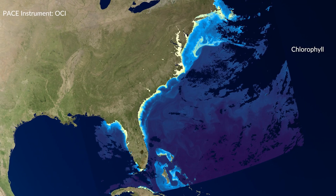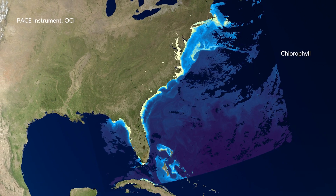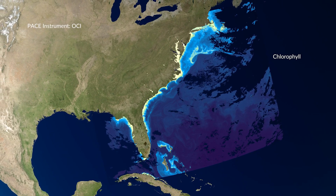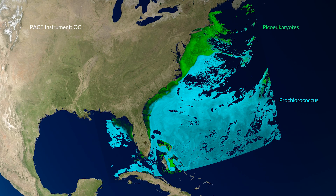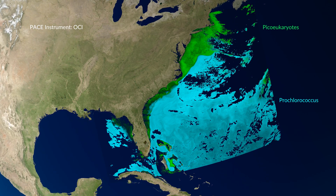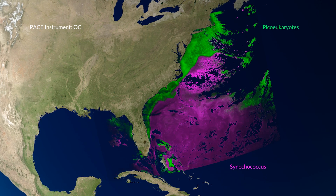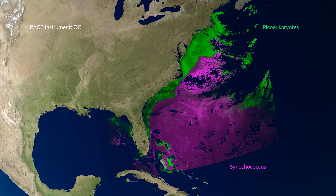Like how one group of phytoplankton can dominate a particular area. You can see that in chlorophyll, that pigment. But once it starts popping up from this view that PACE allows us with all these different phytoplankton, you see so many different miniature, teeny tiny features that are maybe not that important physically, but they're important enough to make one type of phytoplankton win, one type of phytoplankton be dominant versus the other.